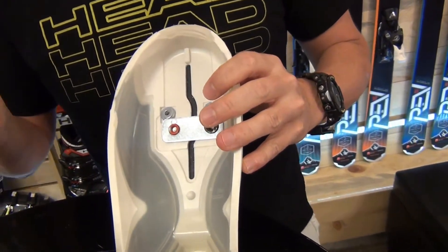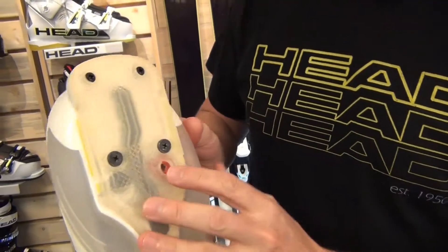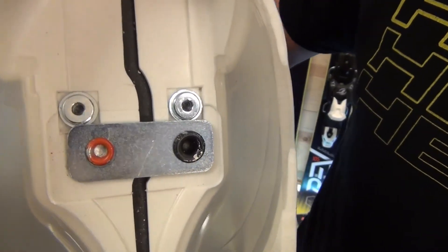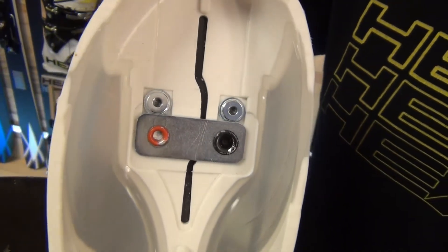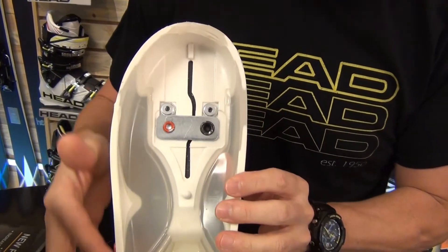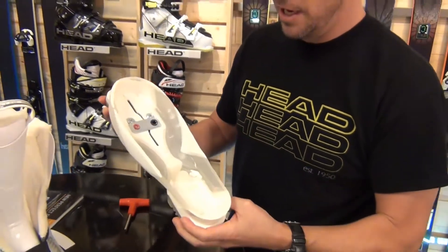In the Adapt Edge we can choose between a 100 to 102 millimeter last. The way that we do this is by using adjustment through the sole, or the toe lug of the sole of the boot. This connects to a cam mechanism inside the shell. If you look at the center cut, we're in the widest position at the moment. We'll go ahead and turn the allen screw and you can see that reduce into the 100 millimeter last. This not only changes the width of the boot but it also changes the taper angles of the boot, so it gives you two distinctly different lasts in one shell.